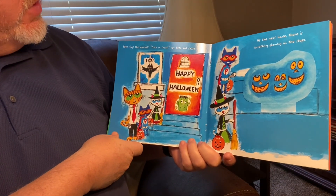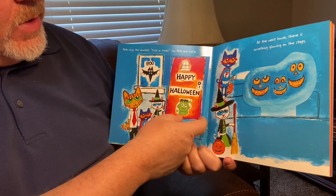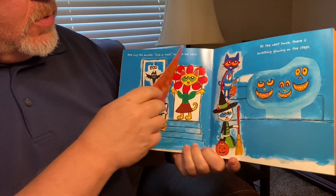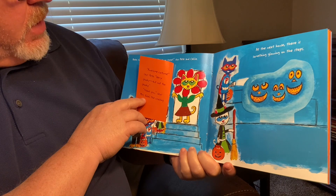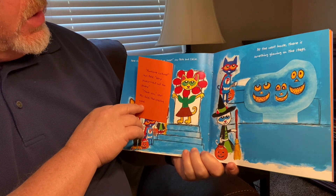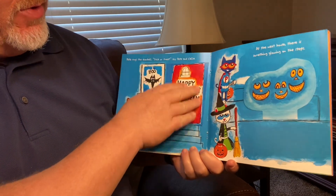Pete rings the doorbell. Trick or treat, says Pete and Callie. And this one says, Happy Halloween. Awesome costume, says Pete. Very spooky, but not too spooky. Thank you, says Mrs. Gold, the crossing guard.